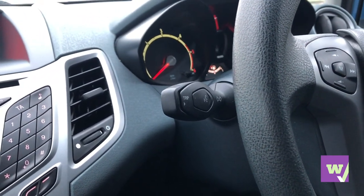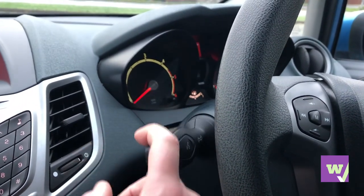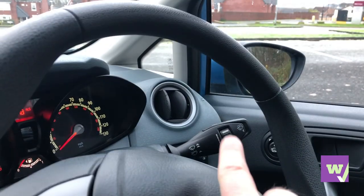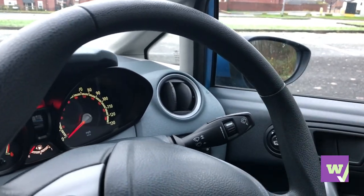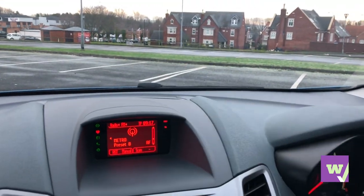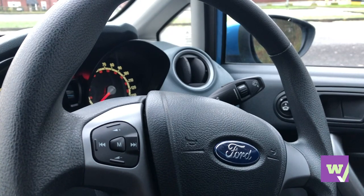The voice command system was nowhere near as advanced as the likes of Alexa now appearing in more luxury cars. You've got your indicators, high beam, and wiper controls. You can adjust the intermittent wipe timing. One quirky thing — normally you'd pull a stalk to activate the front washers, but on this car pulling it does the rear; you have to press a button for the front windscreen wash. It's a bit strange when you change cars often, but you do get used to it.